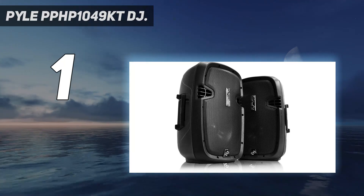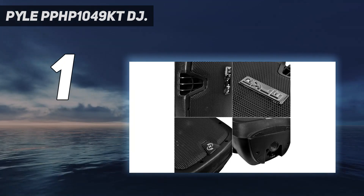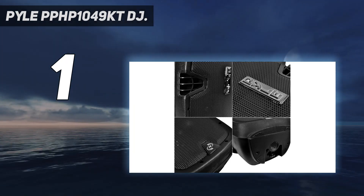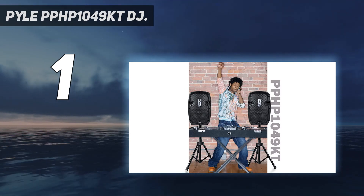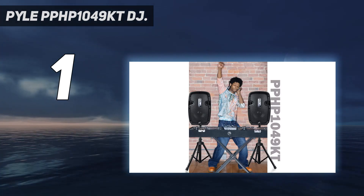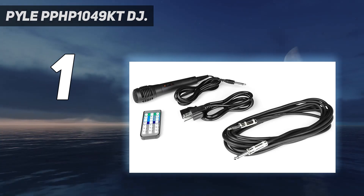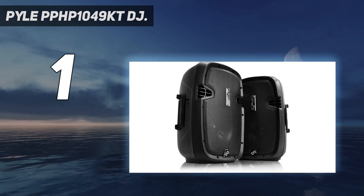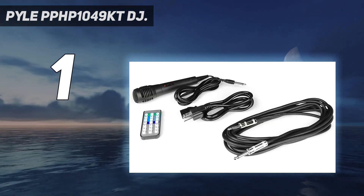And number one, the Pyle PPHP1049KT. The Pyle two powered Bluetooth PA speakers are some of the best DJ speakers available, providing high quality sound reproduction and deep bass response. The entire system comes with two powerful 1500-watt speakers and a dual 8-inch high-powered loudspeaker PA system with a self-powered 15-inch subwoofer that delivers crystal clear sound performance and deep punchy lows.